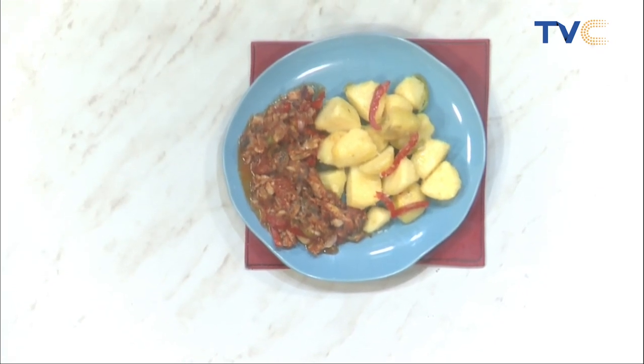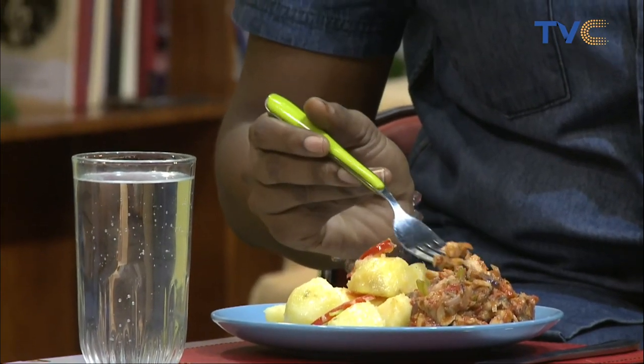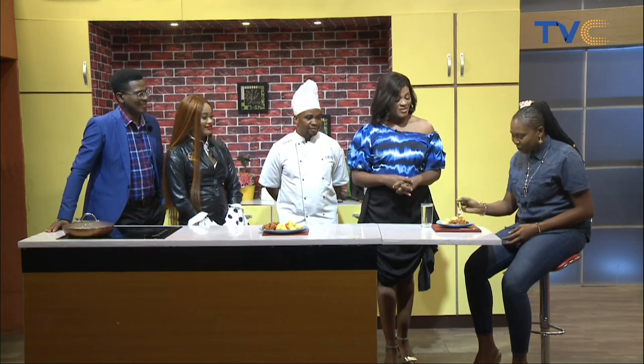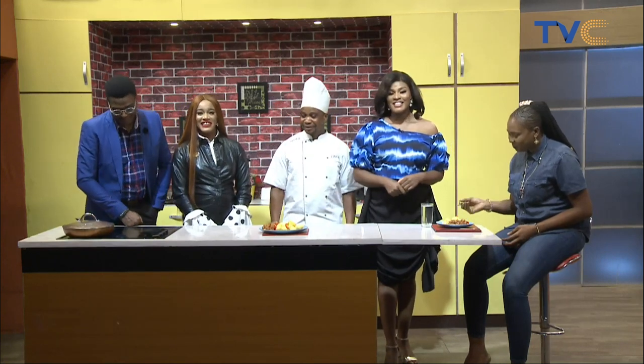The dish has been prepared — buttered potatoes with fish sauce. Guests are trying it and giving their verdicts: the potatoes and fish sauce taste great together. The guest loves it and says it's so nice. Chef Ben is thanked, the crew is appreciated, and viewers are invited to join again tomorrow. Bye!